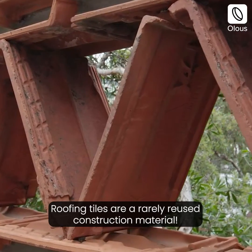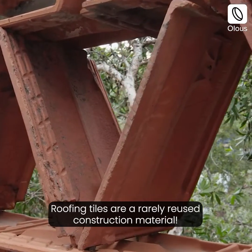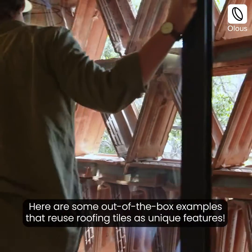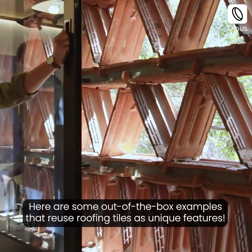Roofing tiles are a rarely reused construction material. Here are some out-of-the-box examples that reuse roofing tiles as unique features.